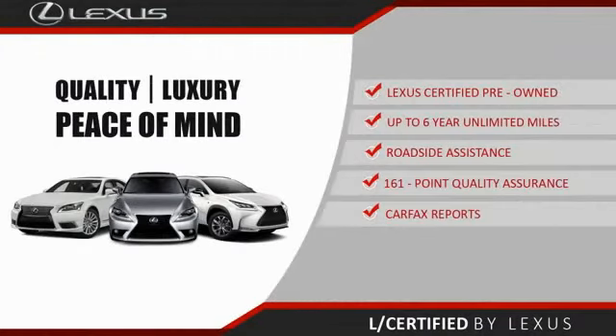You can have total peace of mind. Ask your dealer for details about the Lexus Certified Pre-Owned Program.